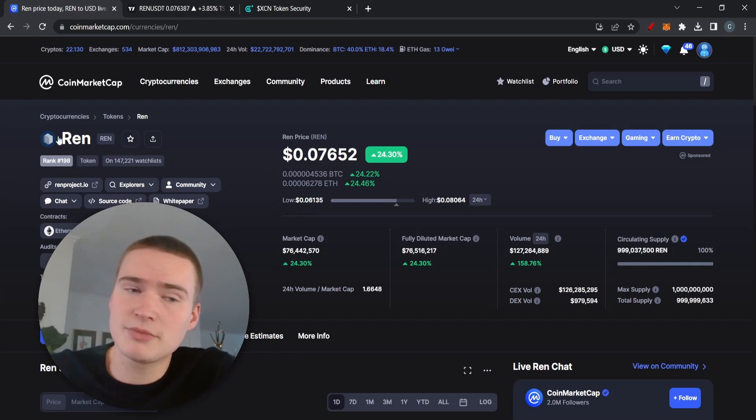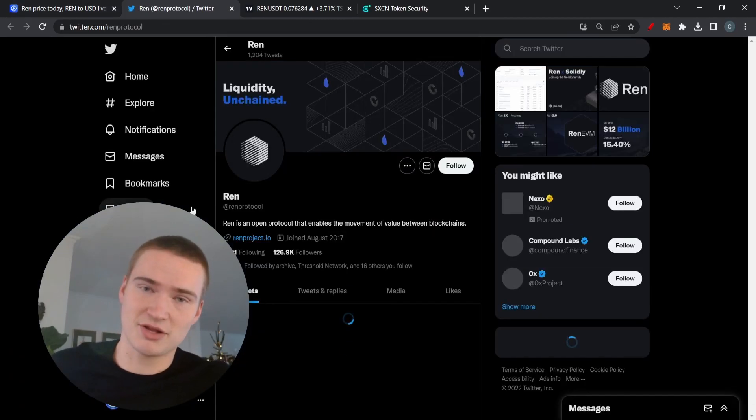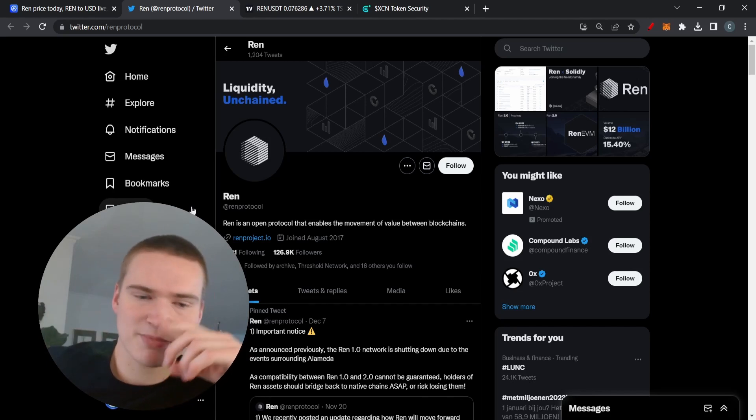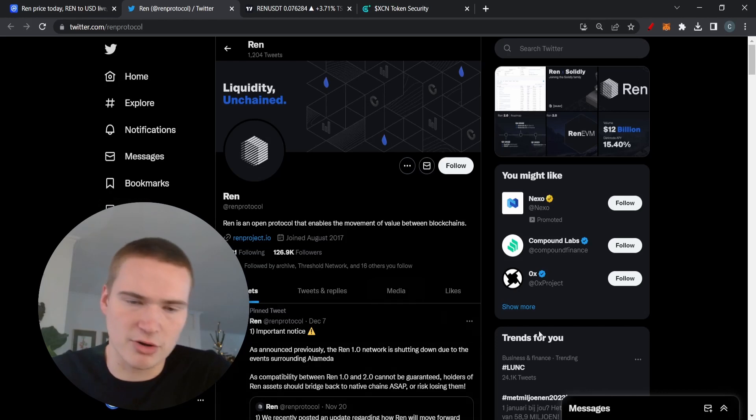We kind of have to cover fundamentals because REN is shutting down — at least its normal network. So if you still have funds wrapped up at REN, make sure to unwrap them and put them back on their original chain, because the REN protocol is shutting down.